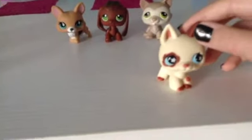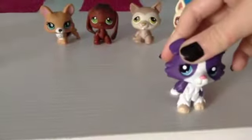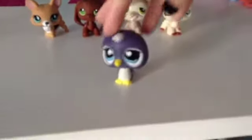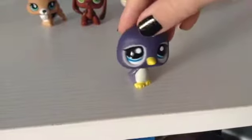Sorry, that's my cat in the background by the way. This collie is not for trade — I just got her and she's like my favorite LPS right now. Next I have this penguin, kind of a sucky one. I just thought I'd throw it in there — this one, if you want it, could be added as an extra.